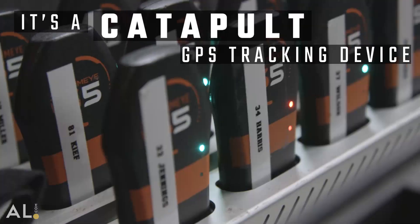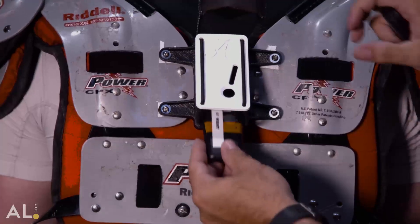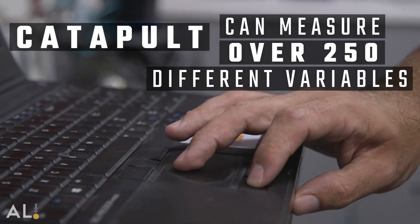The Catapult system is a system that players wear either in a t-shirt or directly on their shoulder pads when we're in the season or in a game, and it provides us with a tremendous amount of data that helps us make performance decisions and even some medical decisions.